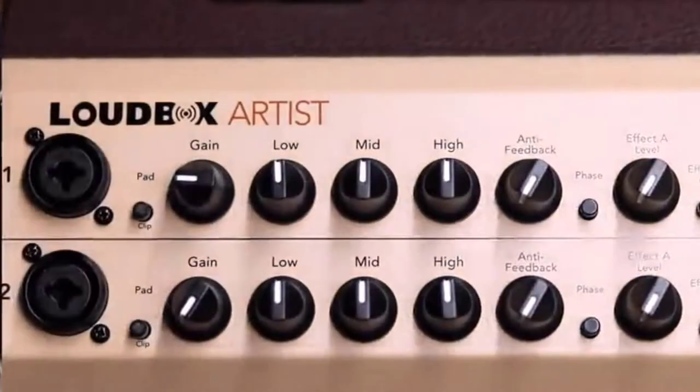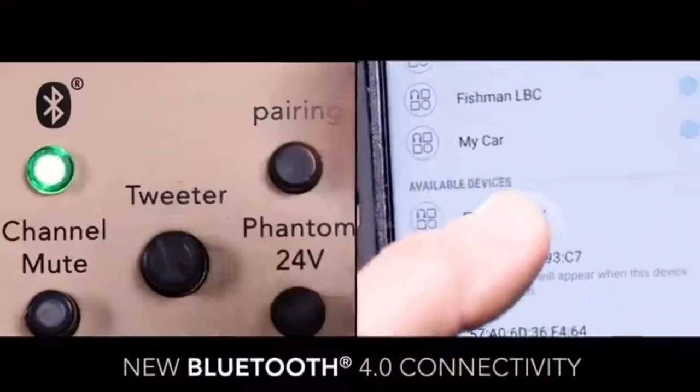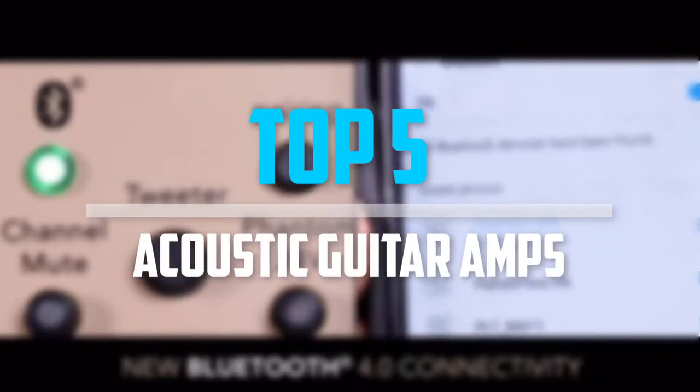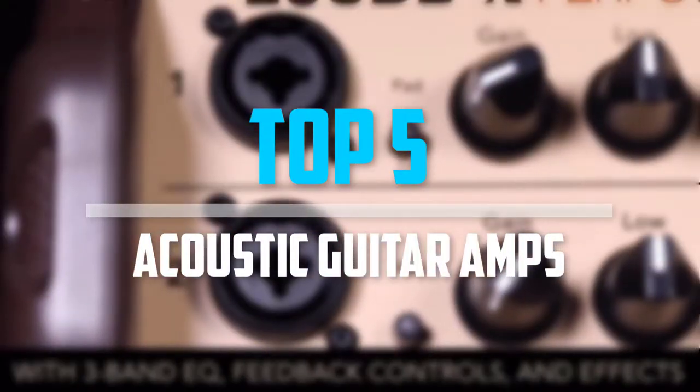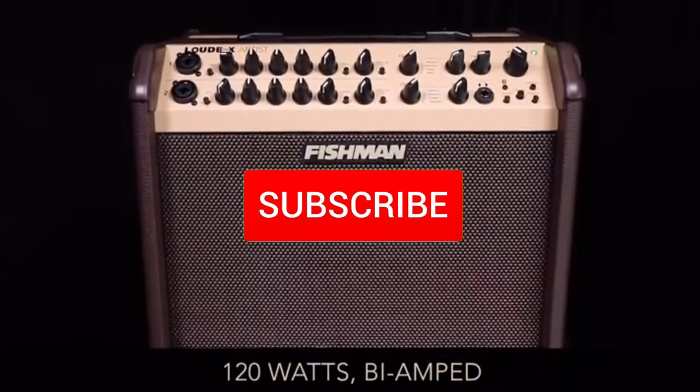Are you looking for the best acoustic guitar amps in your budget? Well in today's video we break down the top 5 best acoustic guitar amps that are available on the market. Okay so let's get started with the video.